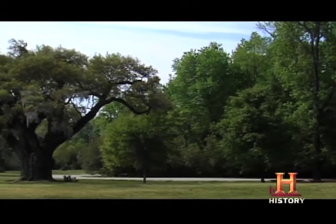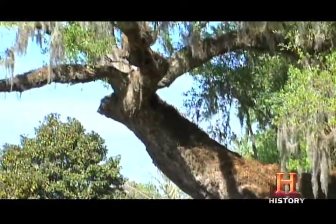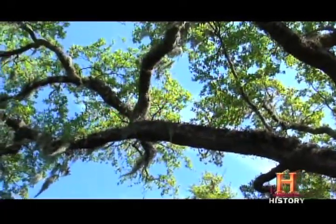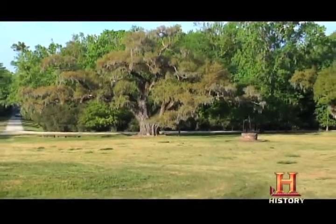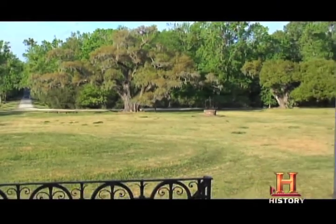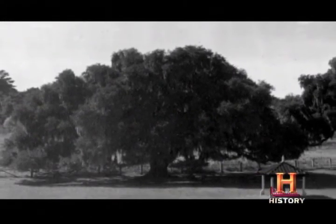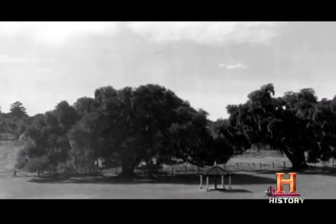The large live oak trees that dot this side of the landscape were here when John Drayton planned the property. Because live oaks get hollow as they grow older, they are difficult to date. However, an 1845 sketch shows the tree at the bend of today's driveway to be a large, mature tree even at that time. These trees have been silent witnesses to the progression of history and time at Drayton Hall.